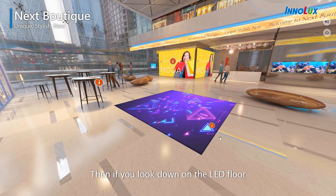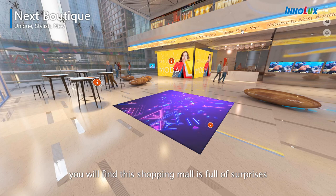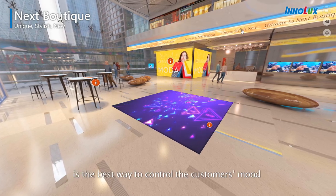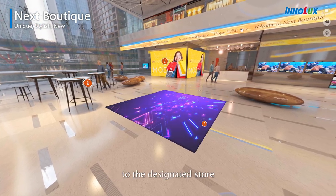Then, if you look down on the LED floor, you will find this shopping mall is full of surprises. Using an LED interactive floor is the best way to control the customer's mood and make sure everyone can be guided to the designated store.